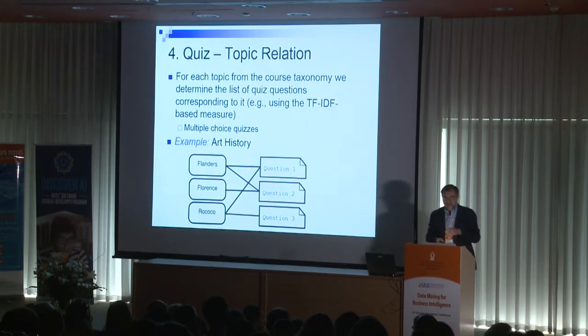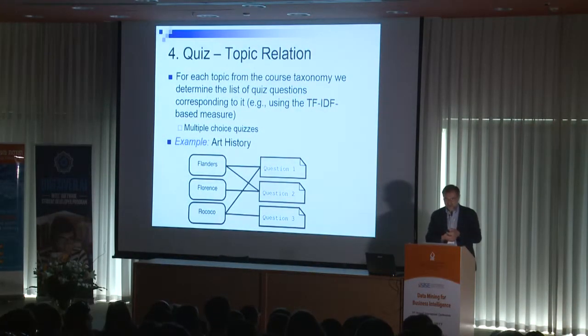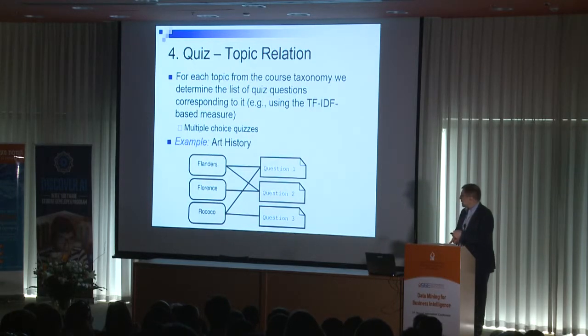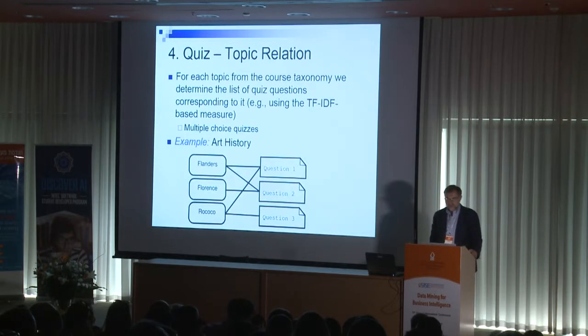The next step is building the quiz-topic relationship. For each topic, we identify the most relevant questions on the quiz, which consists of multiple-choice questions, using relatively simple TF-IDF measures to identify the closest relations. For example, for the 'Flanders' topic, quiz questions number 1 and 2 were found to be most closely related to that topic in the art history course.